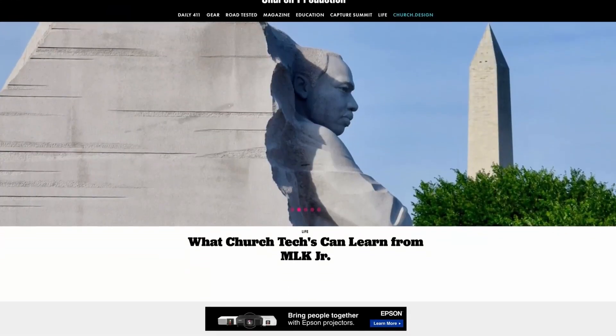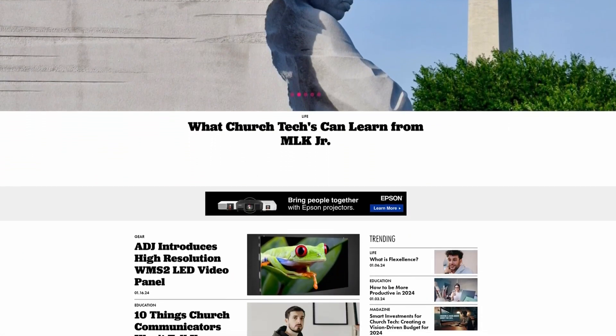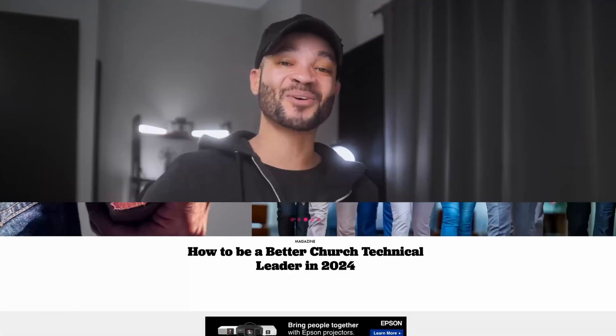A big thank you to JVC as well as the whole team at Freedom House Church for taking the time implementing these into your system and giving us your insight. Make sure to give this video a like and subscribe to the Church Production YouTube channel, and check out churchproduction.com for new articles and insights on everything church production. As always, I'm Marcel Patillo and I'll see you all in the next one.